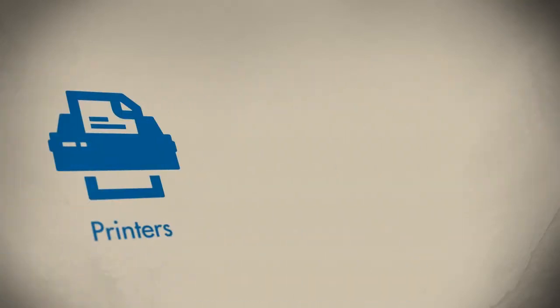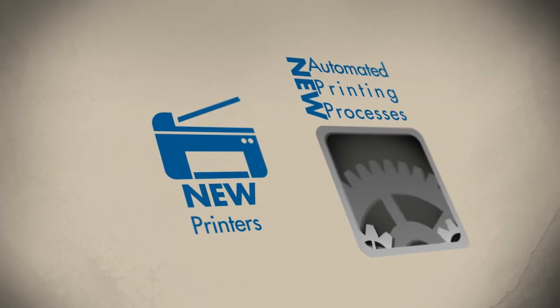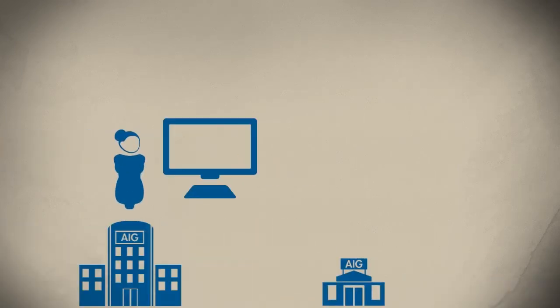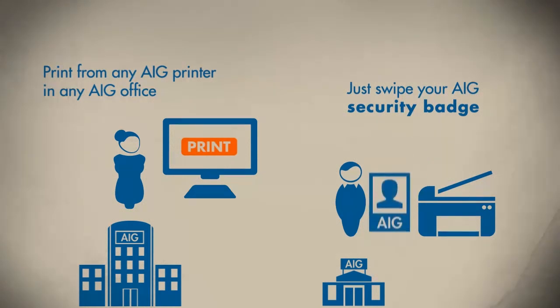This program will require new printers and new printing processes, and the benefits are easy to see. You will now be able to easily print from any AIG office with pull print. Once users send something to the print queue, they can print from any AIG printer by swiping their AIG security badge.